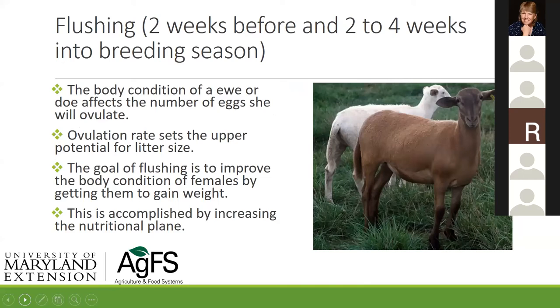Body condition scoring — I had to keep this presentation under three hours, so we're not going to talk much about it, but I'll refer to it occasionally. If you have questions about body condition scoring, ask in the Q&A at the end. I could easily make a 45-minute presentation on body condition scoring alone — what scores animals should be at during certain production phases, when you can get away with a little less, and so on.